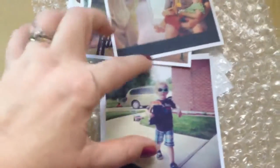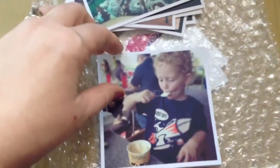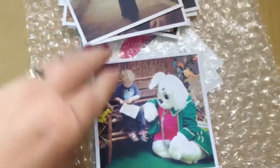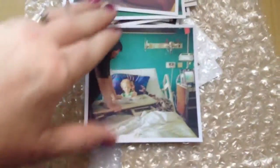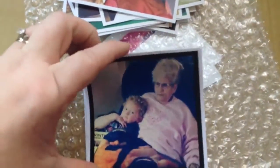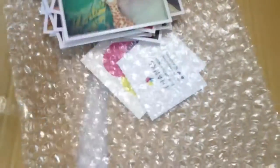I highly recommend them, this is awesome. I have another package that should be here tomorrow with more, and after seeing these I think I'm going to order more. These are great. Grandma and Grant — I just wanted to show you guys what they sent me. I think the quality is amazing, I highly recommend them.